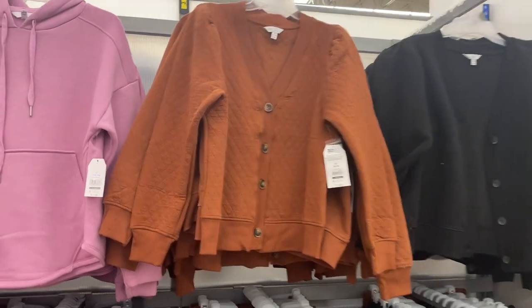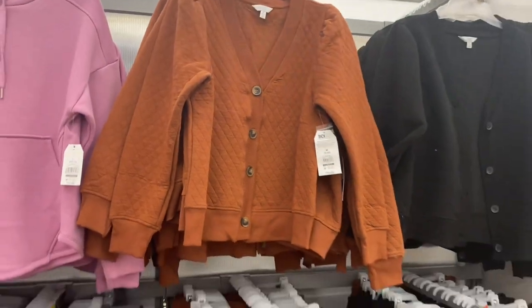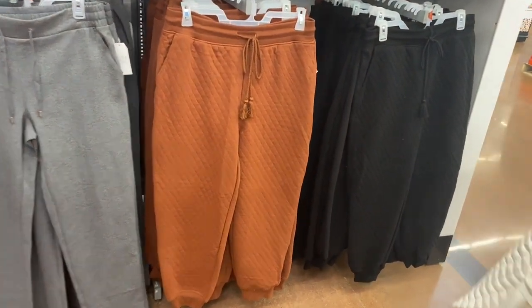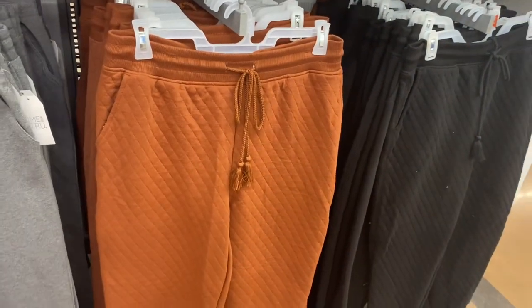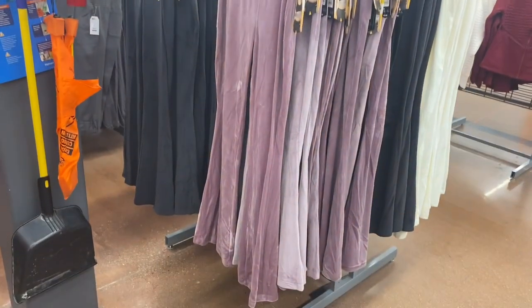I'm surprised my store still has these — they're quilted tops, and I said they'd sell out. The pants are so cute; they have little tassels and a quilted section and look like joggers.